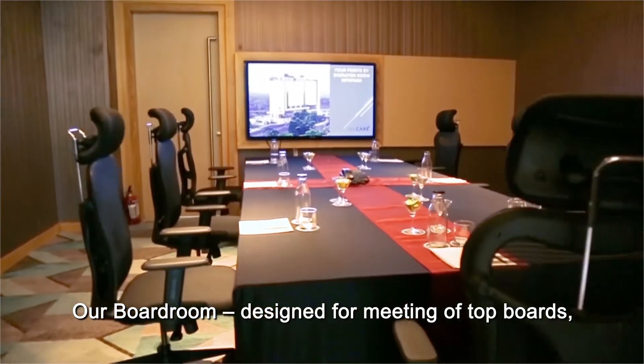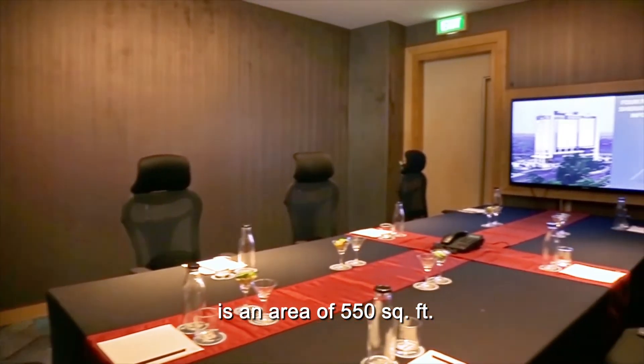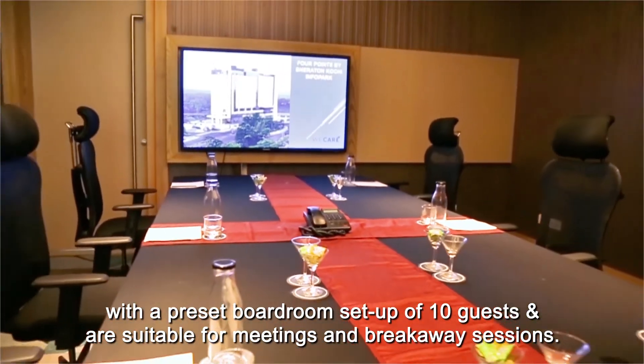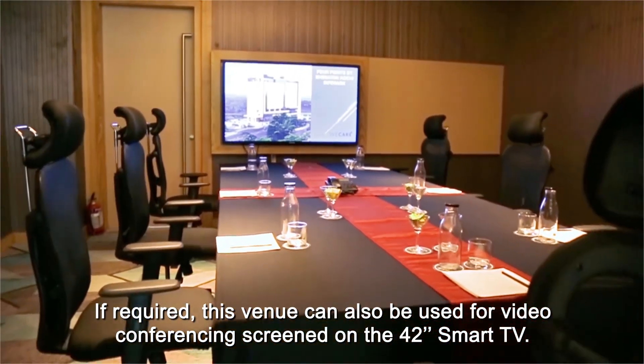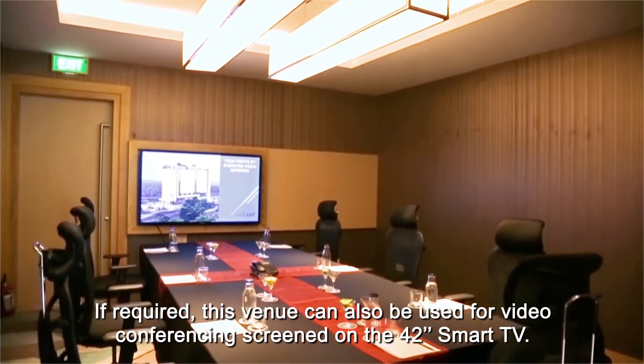Our boardroom, designed for meetings of top management, has an area of 550 square feet with a preset boardroom setup of 10 guests, suitable for meetings and breakaway sessions. If required, this venue can also be used for video conferencing, screened on the 42-inch smart TV.